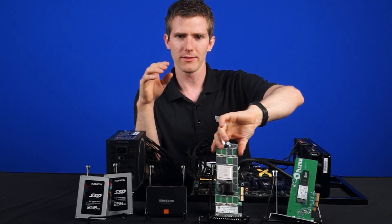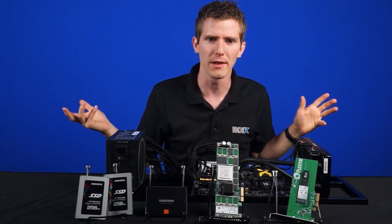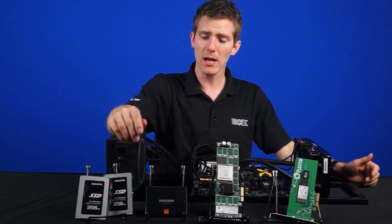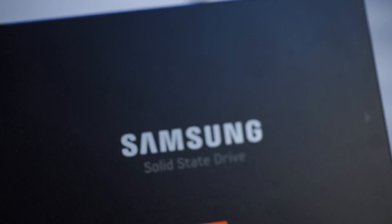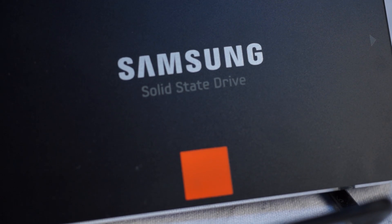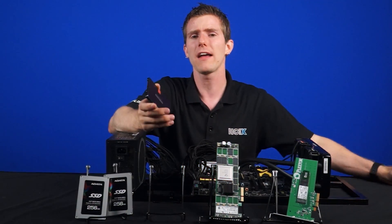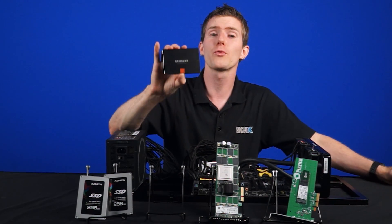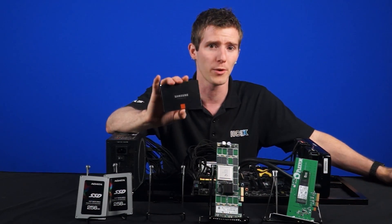But what if you're not a business user? You're just a gamer with a couple hundred bucks to spend. What are your comparable options in a similar 256-gigabyte capacity? First up is the tried-and-true Samsung 840 Pro. This has been one of the top-performing SATA SSDs for quite some time, and it's still at or near the top of the leaderboards. With an advertised 540 MB per second read and 520 MB per second write, there is a reason this older SSD is still a golden standard for comparison.